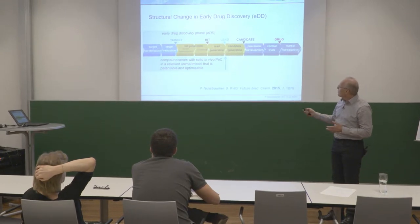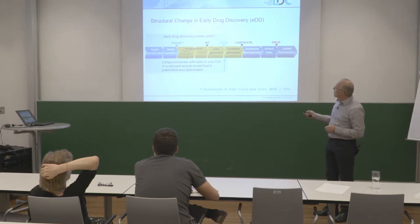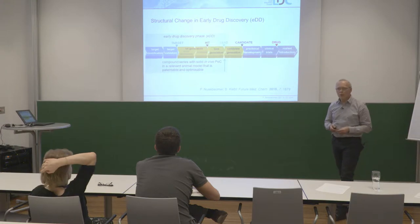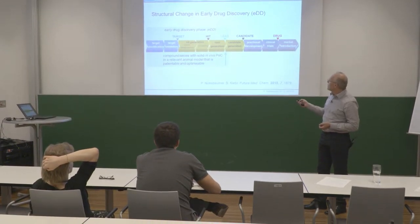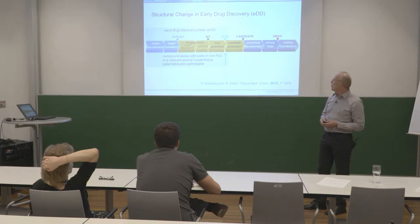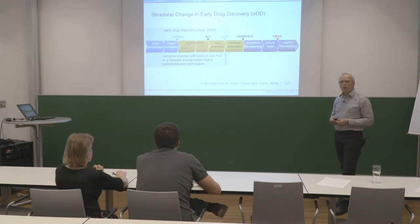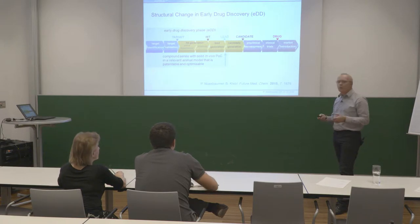I would like to focus on the early drug discovery phase. In my definition, this is the discovery phase up to what I call in vivo proof of concept, which means that modulating the target in a therapeutic animal model has been shown to be beneficial for a certain readout. The compound series identified and tested in these in vivo models also have to be patentable and further optimizable, because that's the inflection point — after which compounds must be made fit for application in humans, which is still another two-year endeavor.